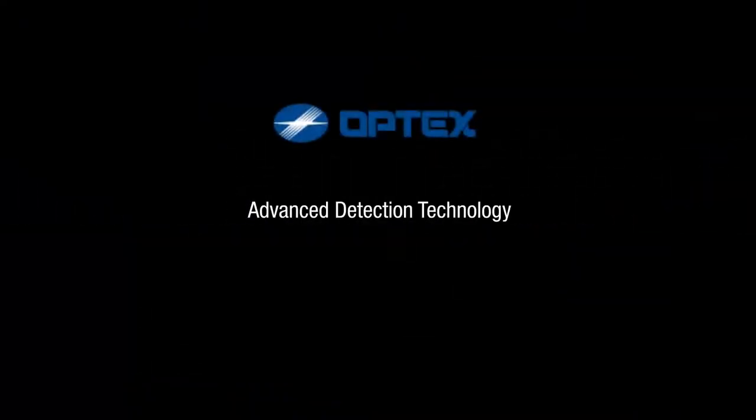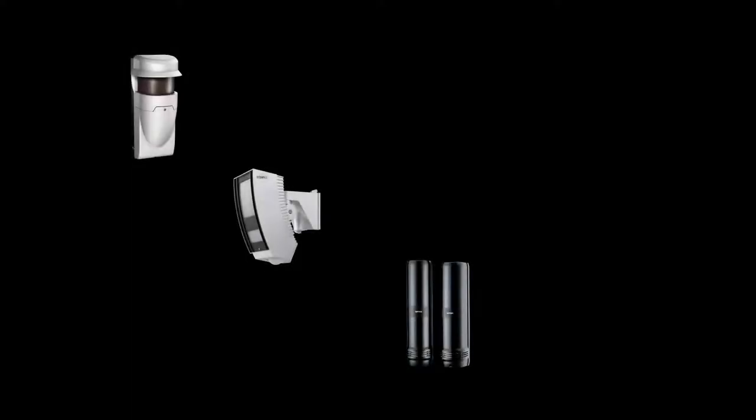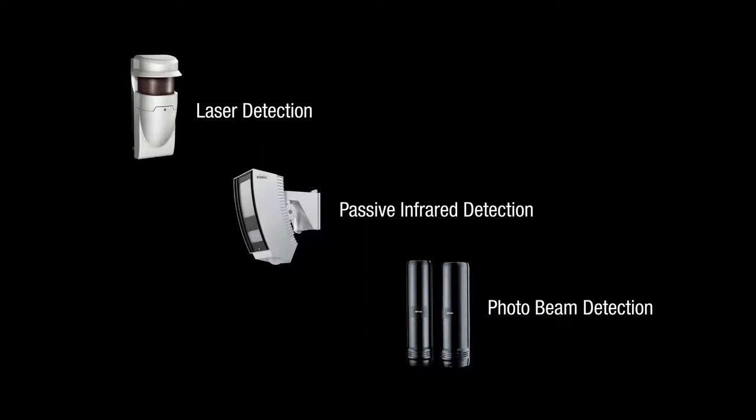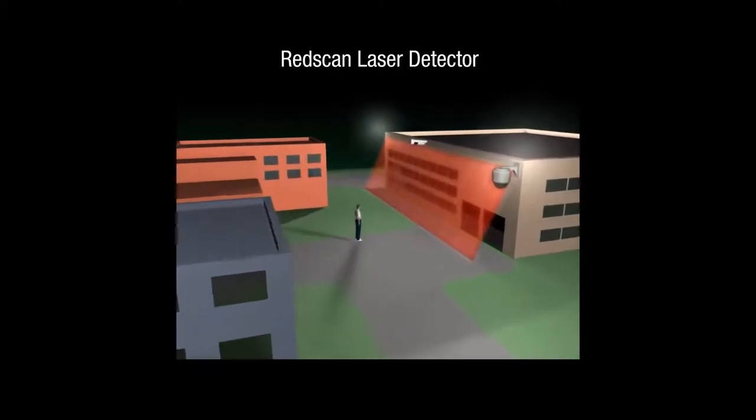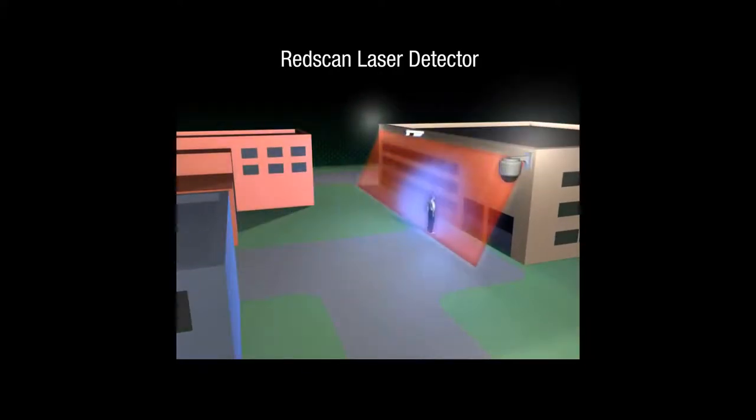Optex features a range of detection technologies to meet various needs. We offer several proven IP detection solutions, including laser, infrared, and photoelectric detectors. Red scan laser detectors use a sweeping laser beam. They can be used in a vertical or horizontal mode and can precisely detect an intruder's size, speed, and distance traveled.